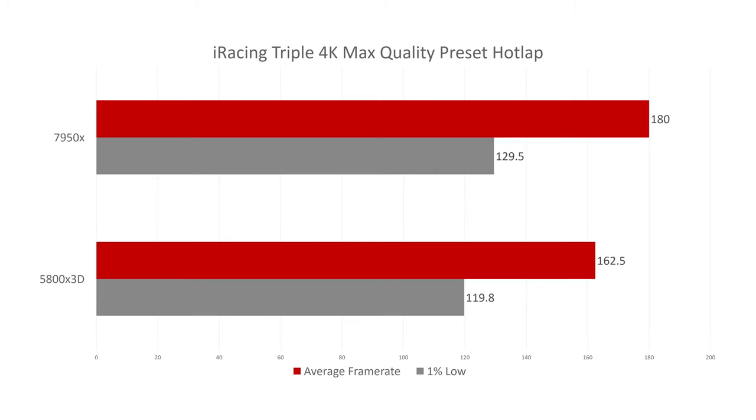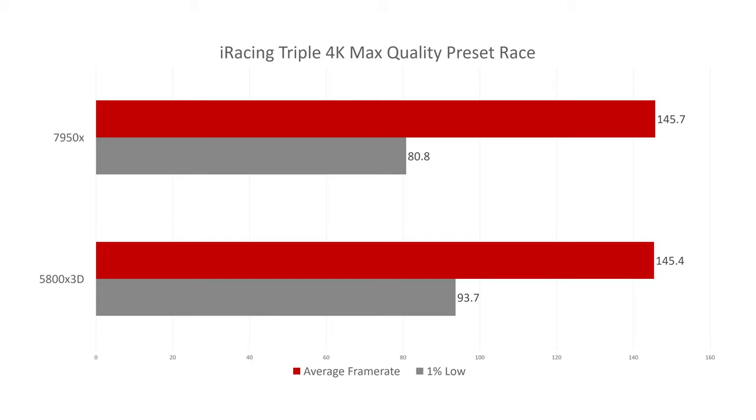On to iRacing at triple 4K using the max quality preset in a hot lap scenario. The 7950X does a very good job on triple screens over the 5800X 3D, getting about 18 FPS more with much better 1% lows. But in the race scenario, the 5800X 3D matches the 7950X almost exactly, doing slightly better in the 1% lows.